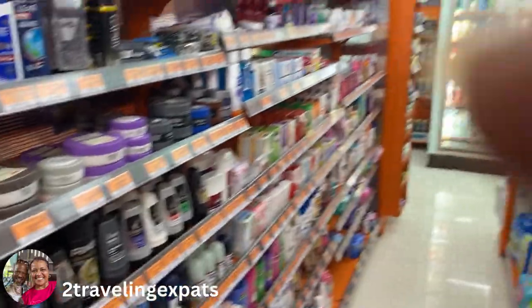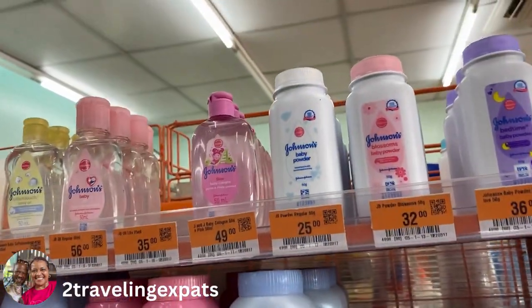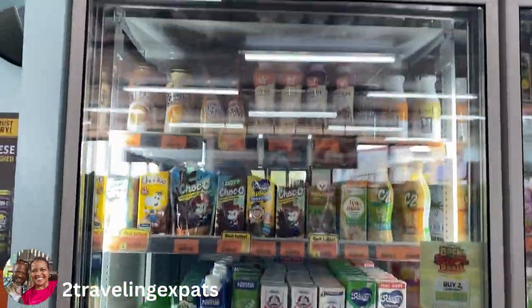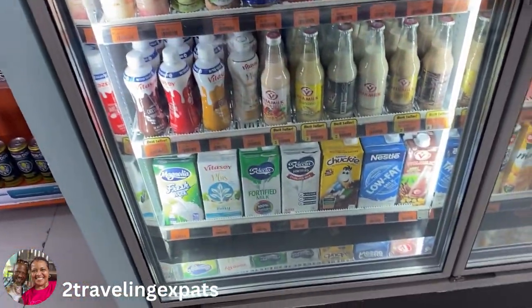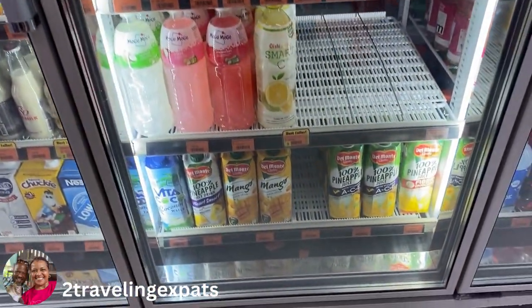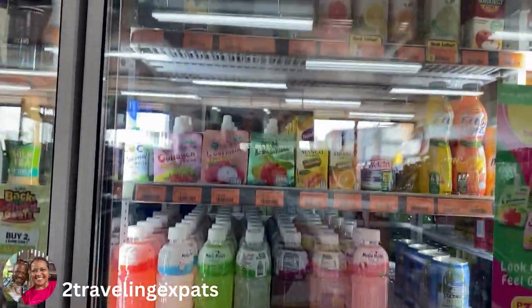Packs of all types of goodies. You have all sorts of mango juice, pineapple juice — all sorts of really good drinks.